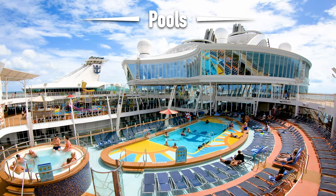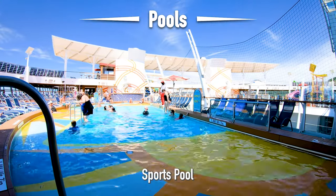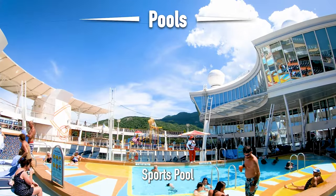Going toward the back of the ship is the sports pool. A lot of activities take place here. For example, the crew will play a game of volleyball against the guests.